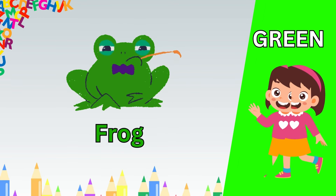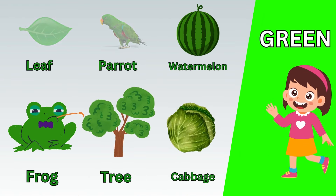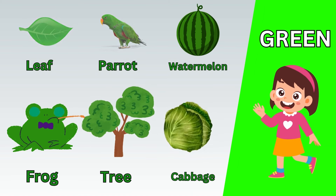Red apple. Red strawberry. Red roses. Red hat. Red cherry. Red book.